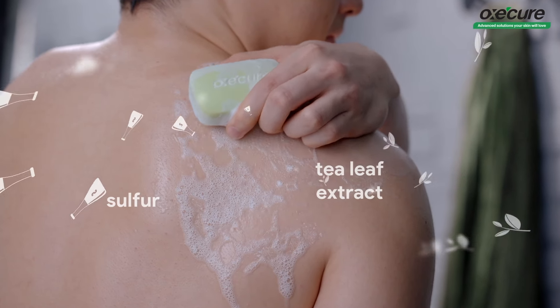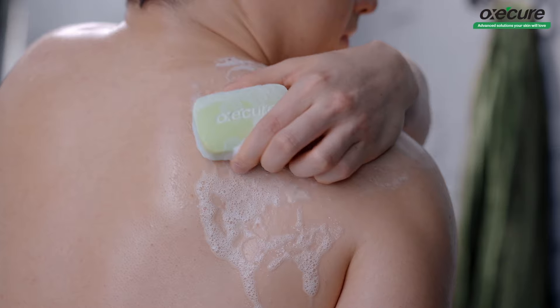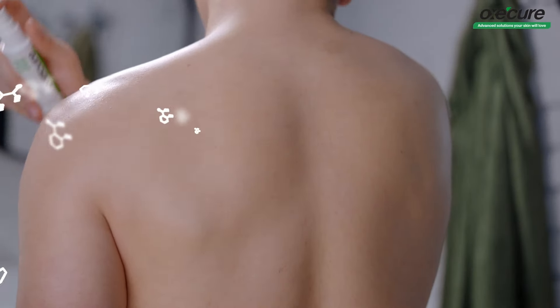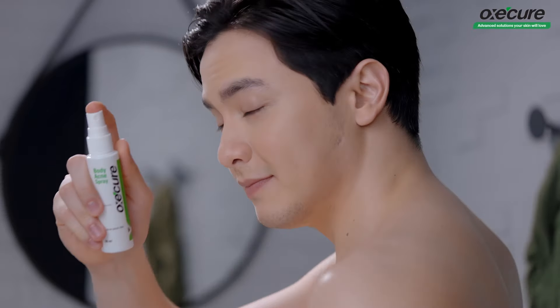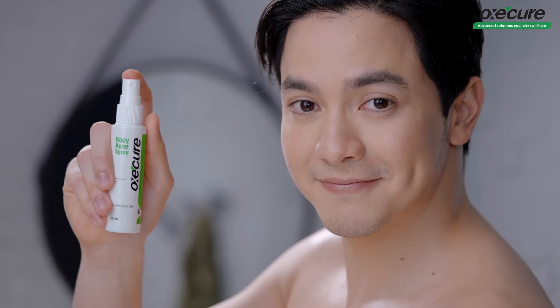First, I wash away the day's dirt, excess oil, and bacteria on my body with OxyCure sulfur soap. Then I use OxyCure body acne spray to help dry out body acne and visibly reduce it in as fast as one week.